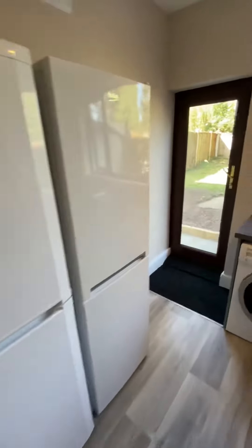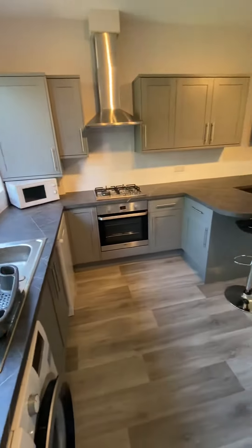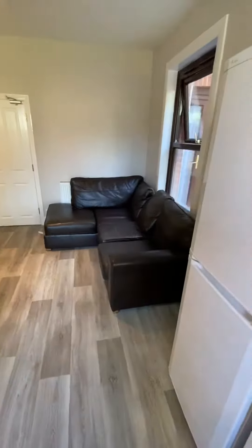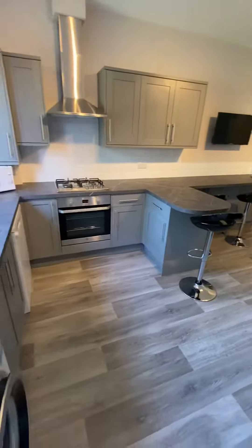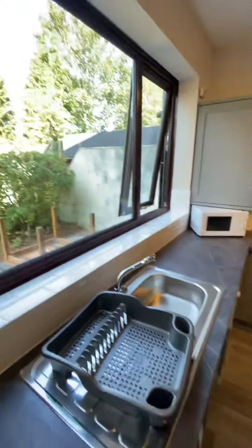You've got two big fridge-freezers, a Beko washing machine, four-ring gas hob, dishwasher, flat screen TV, breakfast bar, and a leather sofa in the corner — absolutely fantastic. Really lovely worktops as well, as you can see here — just filled with modern, contemporary fittings, and a massive window at the back.